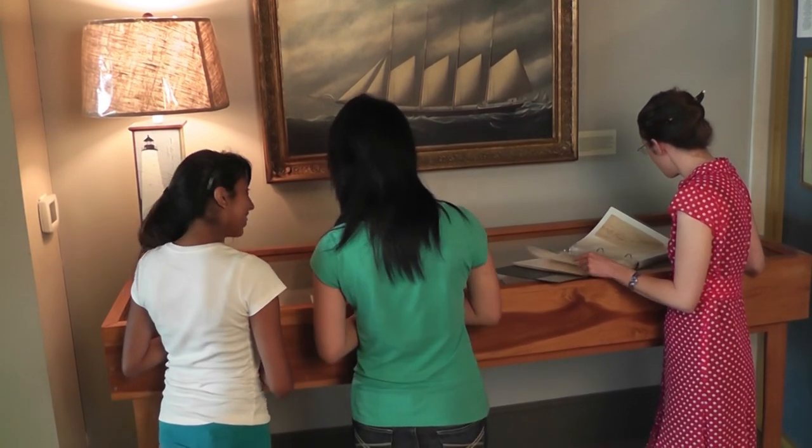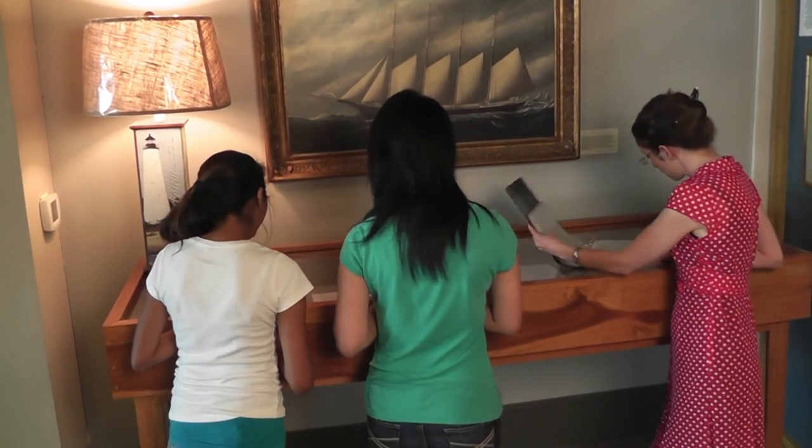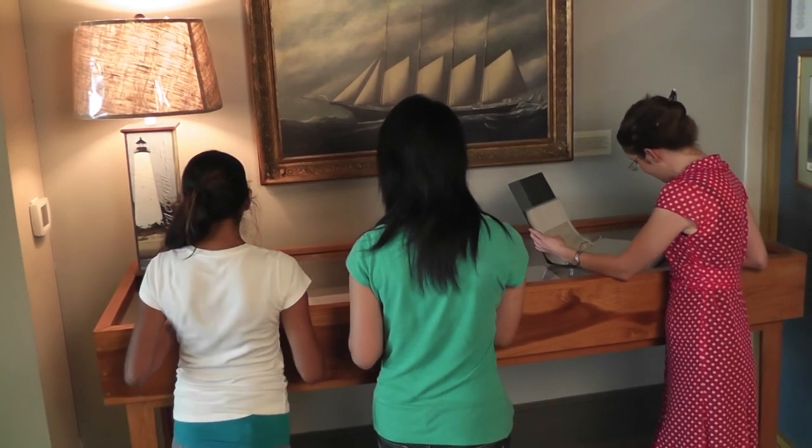Our display is titled Low Country Waterways: Commerce and Transportation of the Late 1800s. Basically, we wanted to show a flow diagram of how water transportation was promoted by steamboats and steamships.